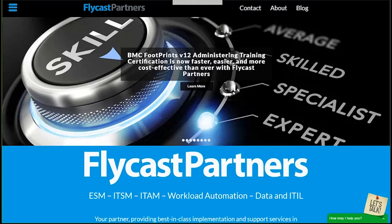Today's webinar is 'What is BMC Discovery?' And who better to explain that than Flycast Partners' resident expert on the matter, Kyle Hamilton.